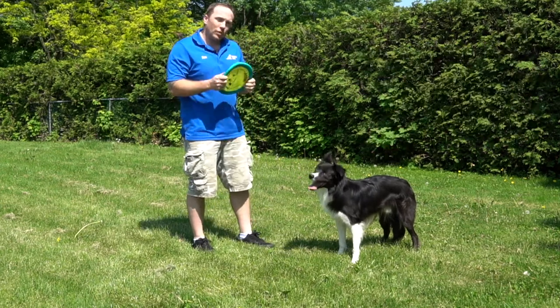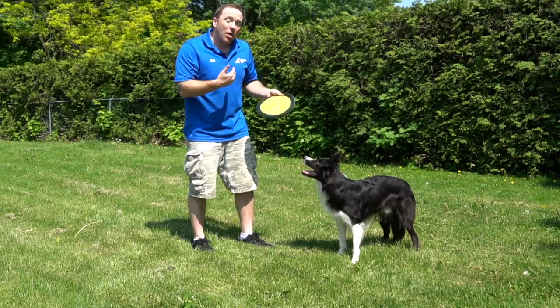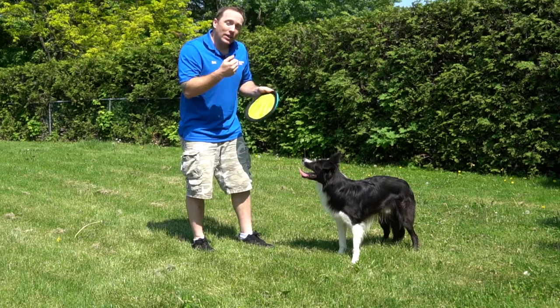Let's exaggerate the fact that when he's not with me, this toy isn't that much fun. So I'm just going to toss the toy, and when Rad picks it up I'm going to back away and encourage him to bring it all the way to me — where he gets rewarded by playing with me.